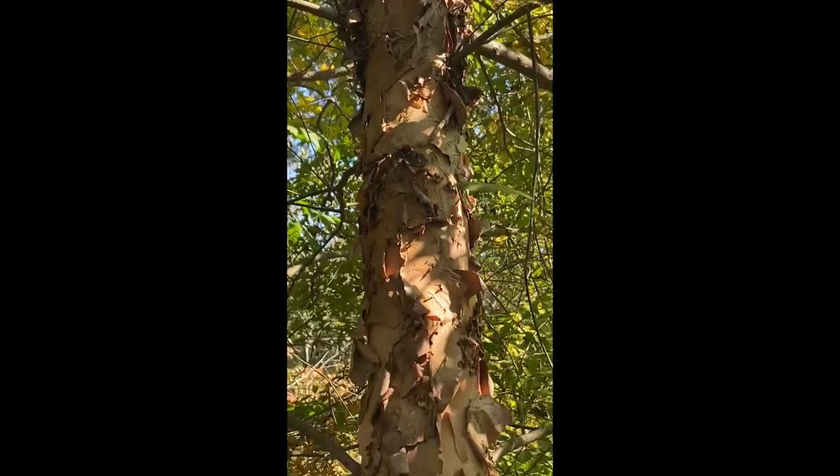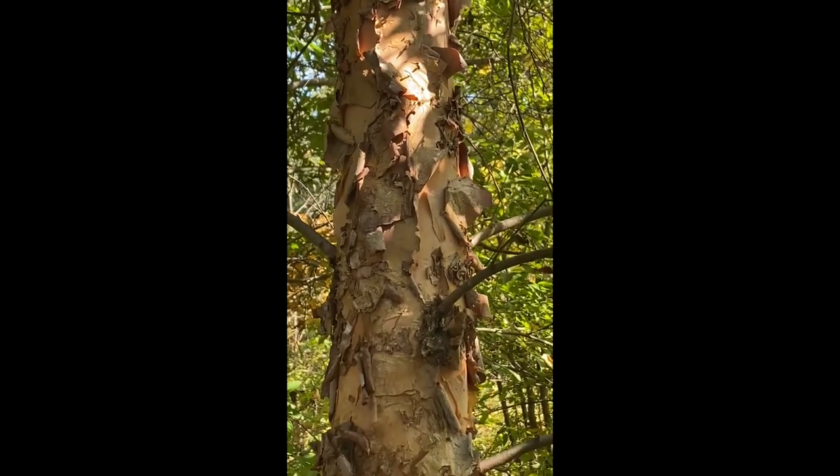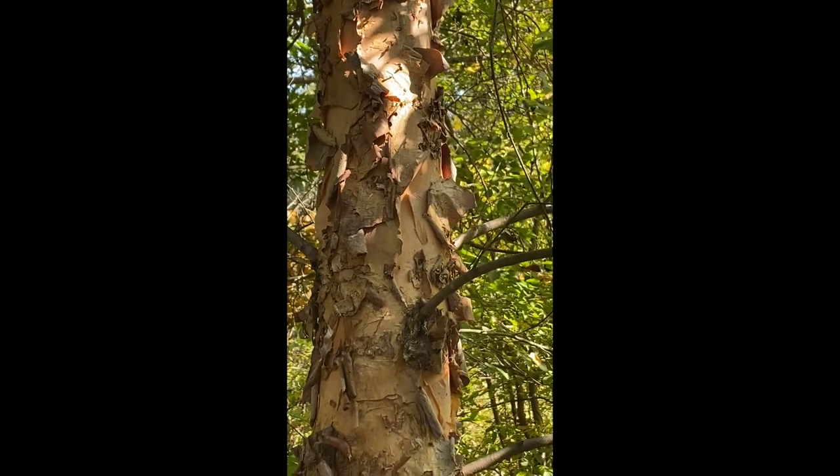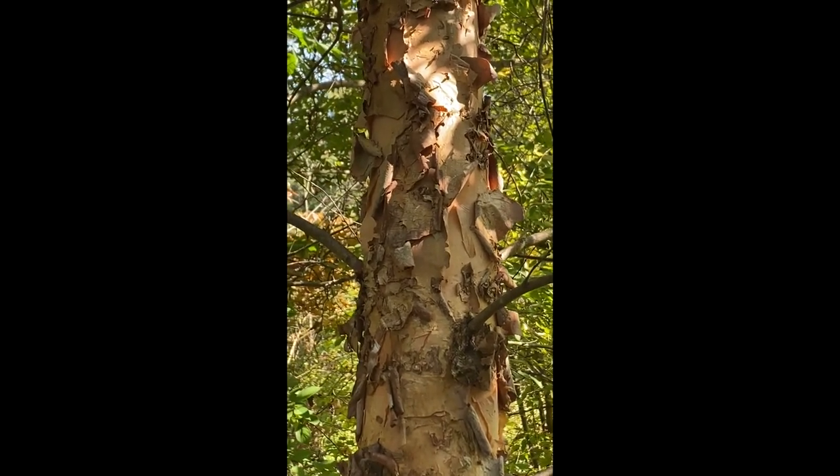This is a beautiful native Pennsylvania tree. It has this gorgeous copper-colored, salmon-like peeling bark. You can sort of recognize its birch nature by that.